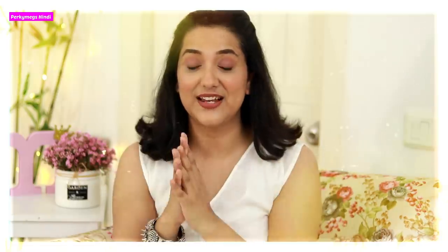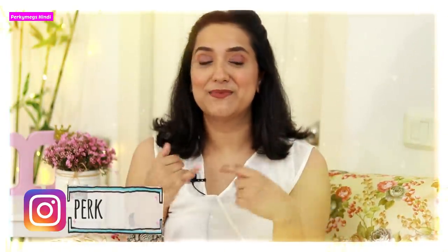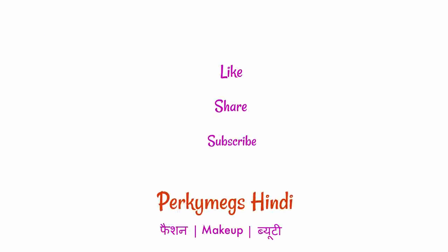So guys, this was all about today's video. I hope you liked it. Let me know in the comment section below which jewelry piece you liked. If you liked this video, please like, share, and don't forget to subscribe. Follow me on Instagram — I post Reels, Stories, and other fashion and personal updates. My Instagram handle is Perky. I will see you in the next video. Feel beautiful, be stylish. Bye bye!